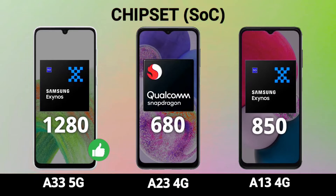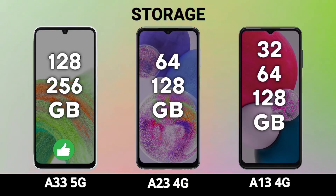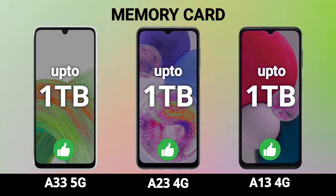For RAM and storage, the A33 comes in 6GB and 8GB RAM variants with 128GB and 256GB storage options. The A23 offers 4GB, 6GB, and 8GB RAM with 64GB and 128GB internal storage, while the A13 comes with 3GB, 4GB, and 6GB RAM options with 32GB, 64GB, and 128GB storage. All three models support a microSD card slot of up to 1TB.